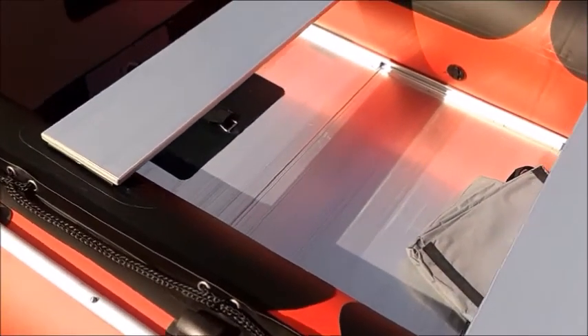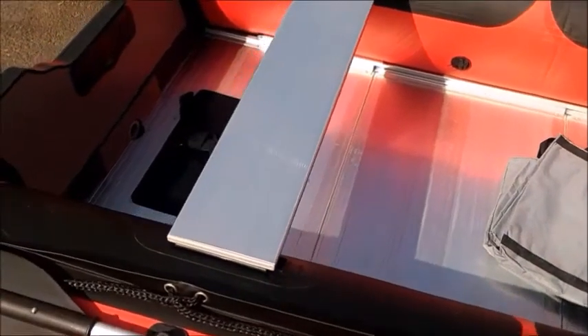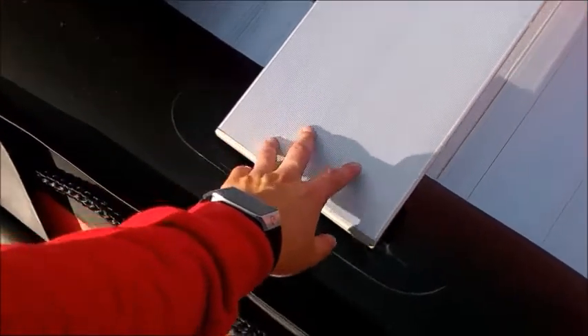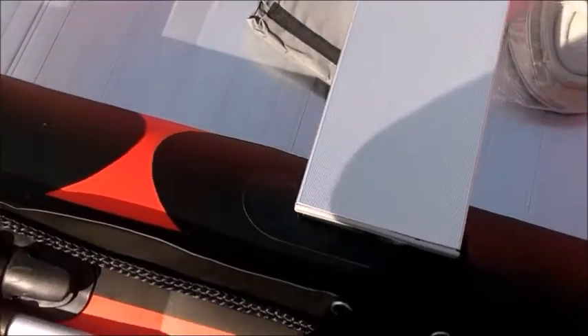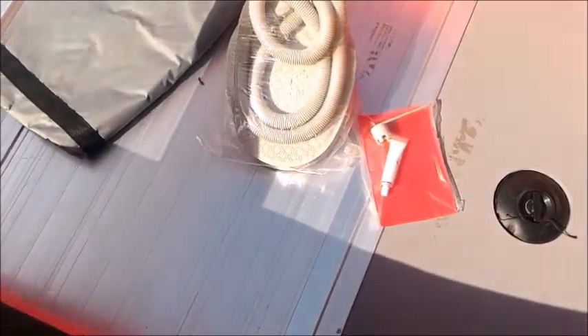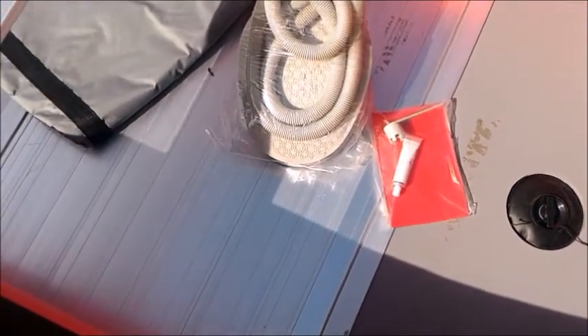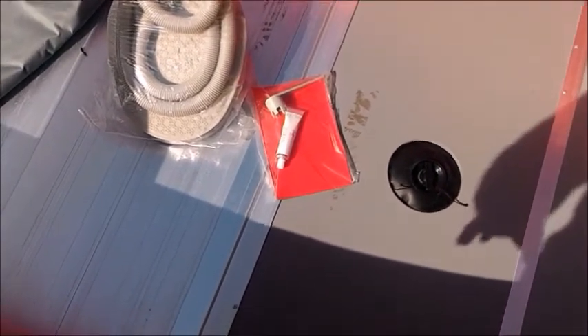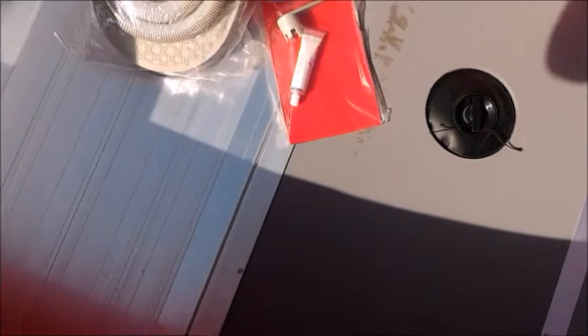Right there you can see the aluminum bench seats — they're really nice, large, and strong. Most inflatable boats do not have aluminum seats; they have plastic ones, which are not as strong. In the bag right there, you can see all the things that come with it: a repair kit with some glue and a tool to use.